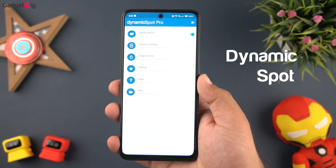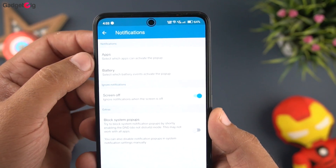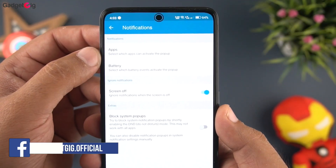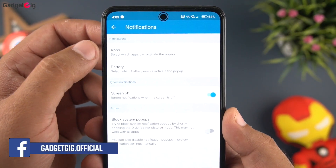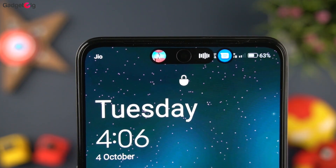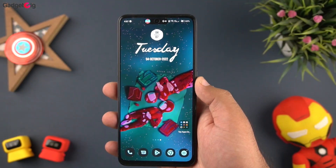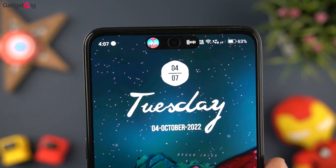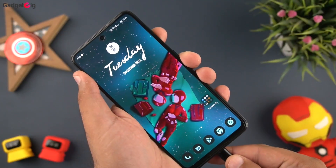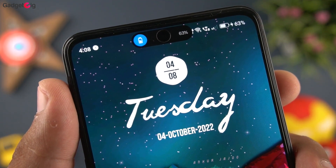The next app is Dynamic Spot, also known as Dynamic Island — a wonderful app which brings the iPhone 14 Pro feature to any Android phone, and that too for free. We have already made a dedicated video for this app, so do check that out if you are interested. In short, with this app you can get Dynamic Island features and animations on your Android phone, and it looks wonderful. In the latest version you can also see a music visualizer in the Dynamic Island animation. So if you are looking to give your phone a new look, check out Dynamic Spot.